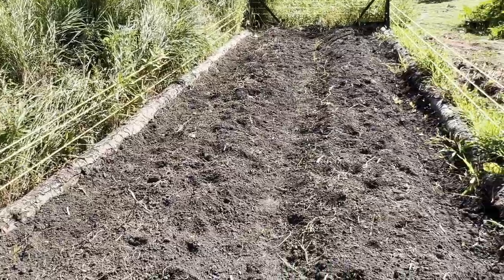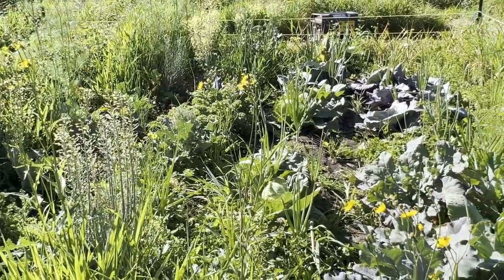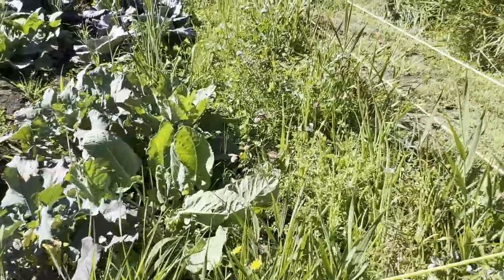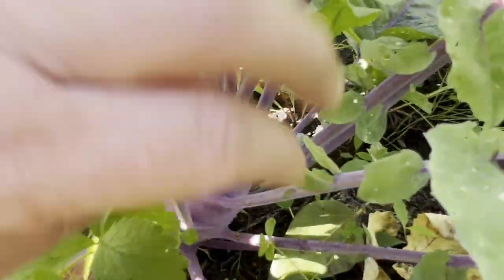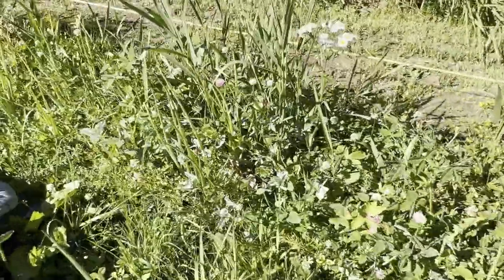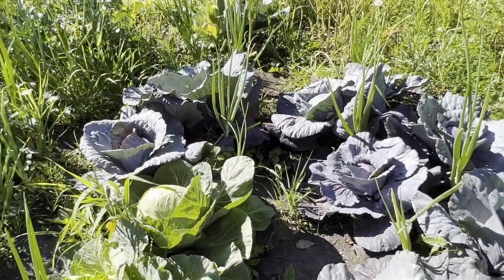This is where the potatoes were that we just dug up. Here's my wild and crazy garden — a lot of things have gone to seed and I haven't weeded in forever, but that's okay, we get what we get. Here's the kohlrabi — I think it's about time to be picking. There are onions amongst that mess; if I get some time I'll come and weed it because the onions still have a ways to go.